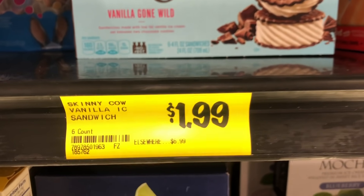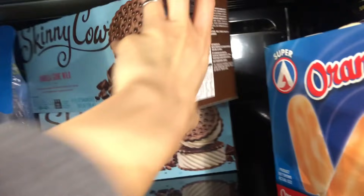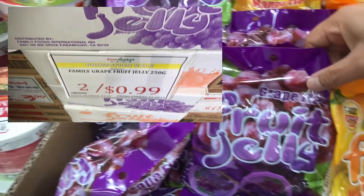For sweets, I try to get these on discount as well. These ice creams were a good price and were nice for the summer months, and my son loves any sort of agar agar candies like these grape jellies.